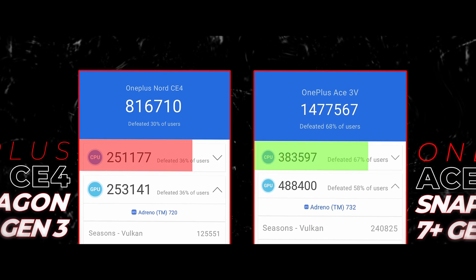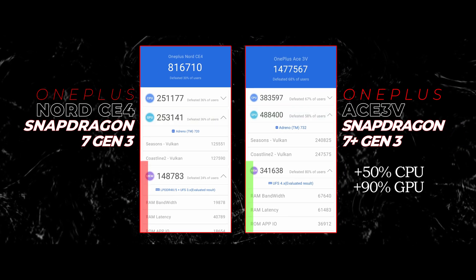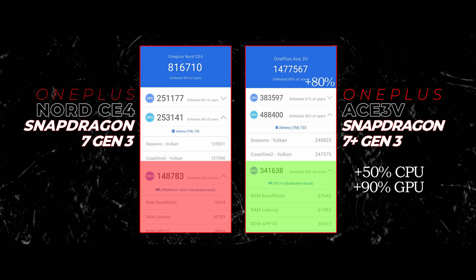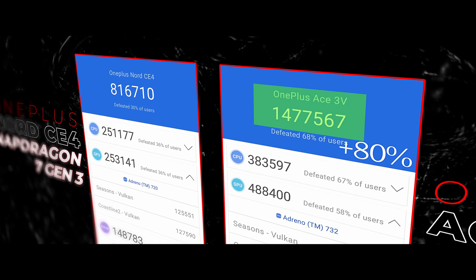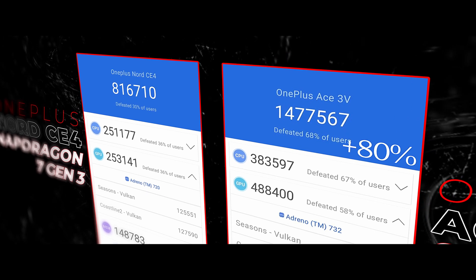Of course the one with the Plus has better performance — but the difference here is way too drastic. We're getting 50 percent better CPU performance and over 90 percent better GPU performance. That, combined with the RAM and storage differences, is what causes the 7 Plus Gen 3 to post 80 percent higher compound benchmark scores.